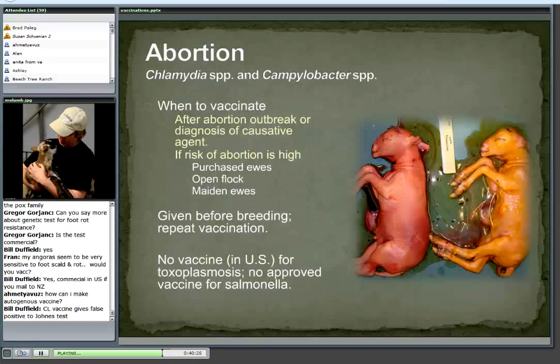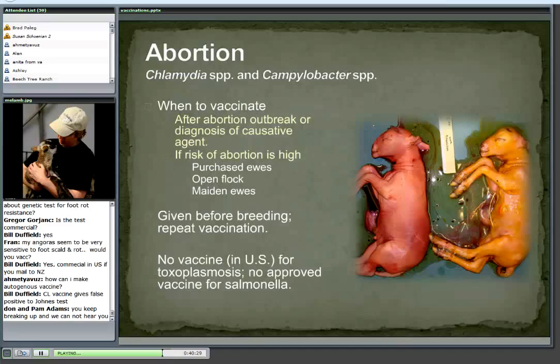One of the other common causes of abortion in the U.S. is toxoplasmosis. We don't have a vaccine for toxoplasmosis in the U.S., though vaccines exist in other countries in Europe. Salmonella is probably a distant fourth cause of abortions in sheep and goats. There are cattle vaccines but none approved for sheep and goats — again, this would probably be something you'd address with a veterinarian if it were diagnosed.